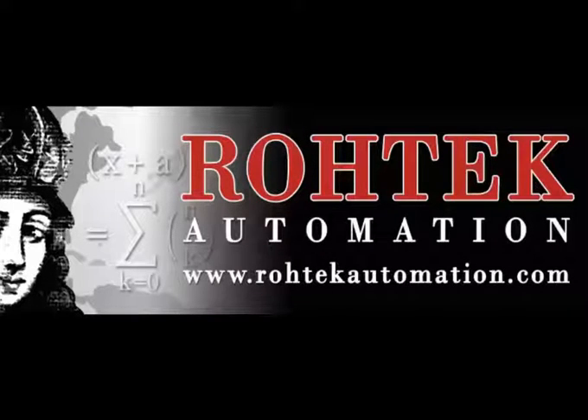Thank you for watching, and for more information please visit us at rotecautomation.com.